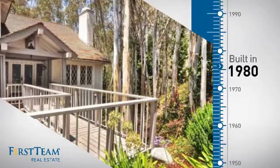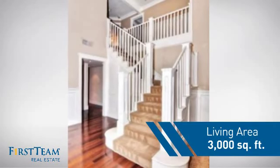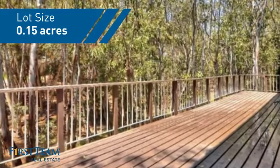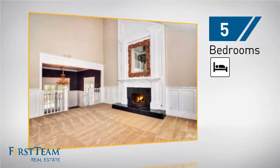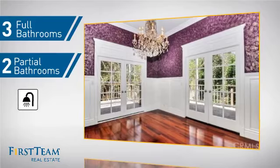This property was built in 1980 and features over 2,900 square feet of space, giving you a spacious layout to play host or kick back and relax after a long day. Inside you'll find five bedrooms so everyone has a private space to come home to, as well as three full bathrooms and two partial bathrooms.